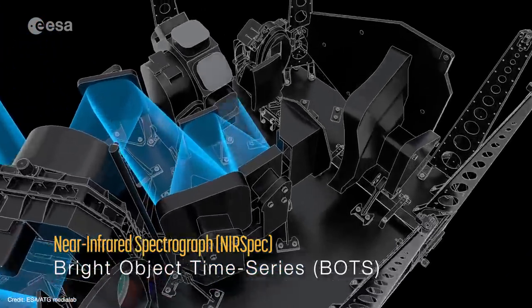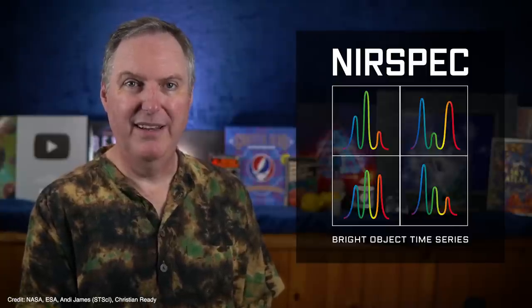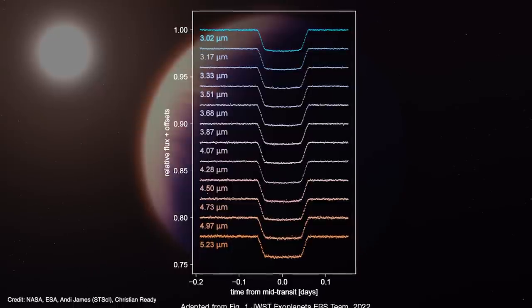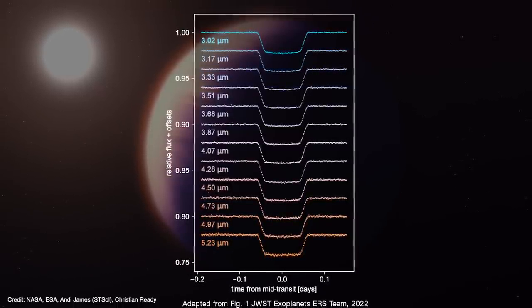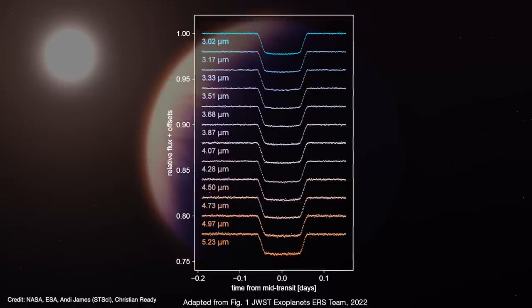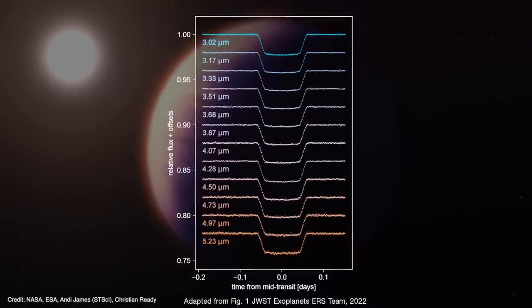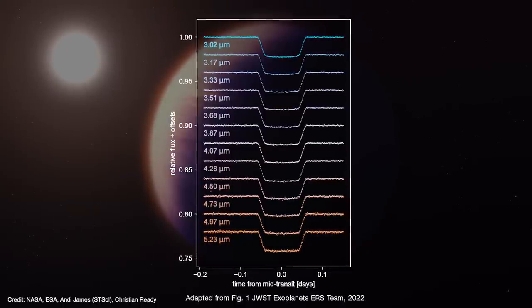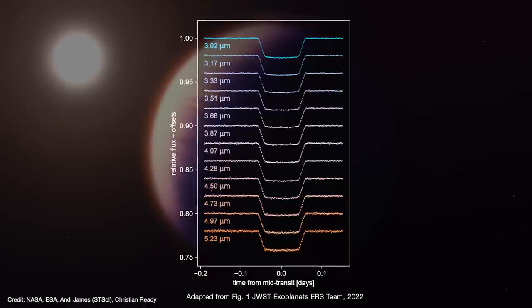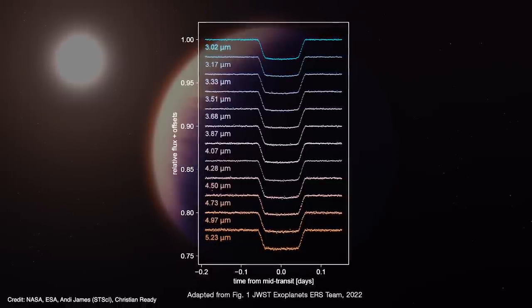In BOTS mode, Webb takes a spectrum of the star once per minute. During the transit, the brightness of the star's spectrum drops, allowing near-spec to effectively observe the transit in hundreds of wave bands, or colors, all at once. Because the observations took place over eight hours, near-spec generated something like 500 spectra. That allowed the team to slice up those spectra into tiny chunks by color and plot the changes over time, resulting in a unique light curve for each of near-spec's wave bands.